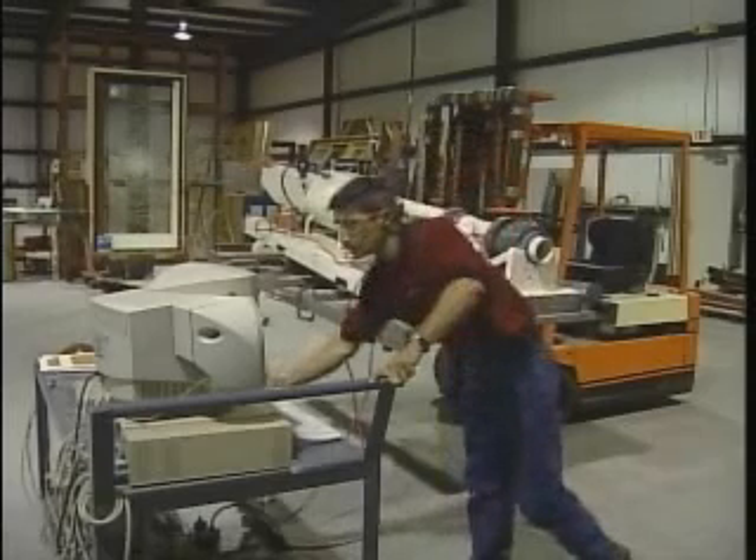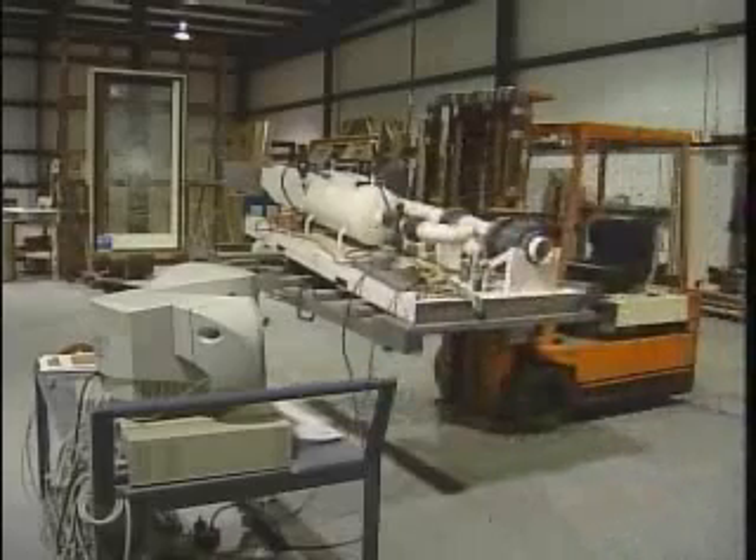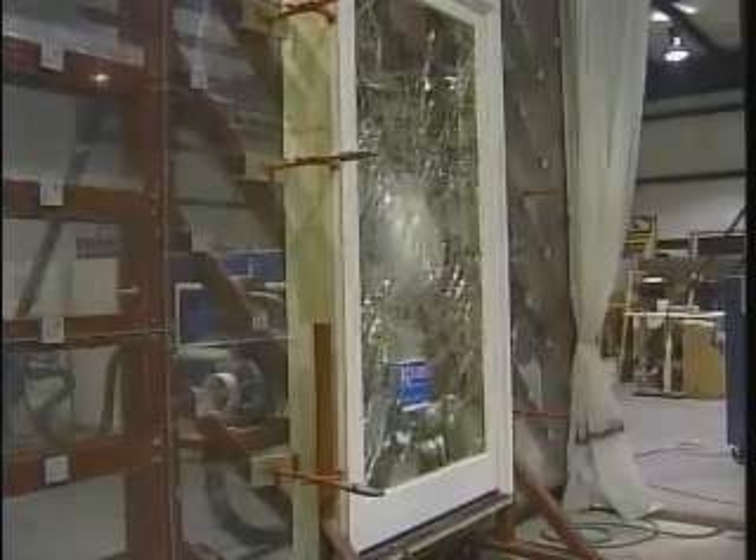And that's only one of the tests that Colby and Colby windows must withstand to be given the debris impact brand. And then after it survives that, it goes to 9,000 pressure cycles.